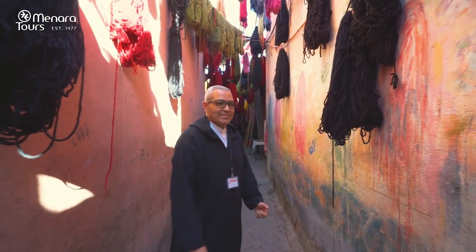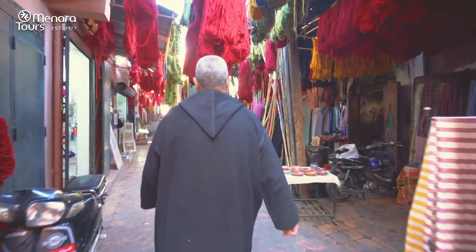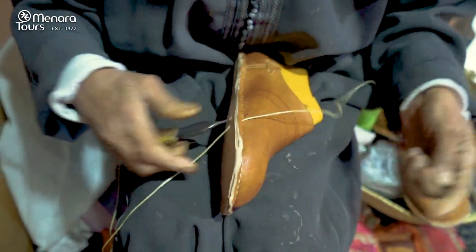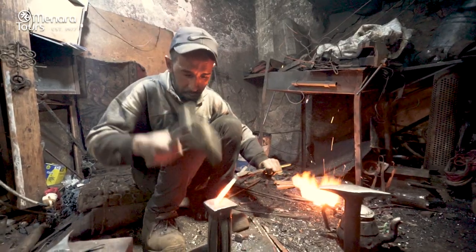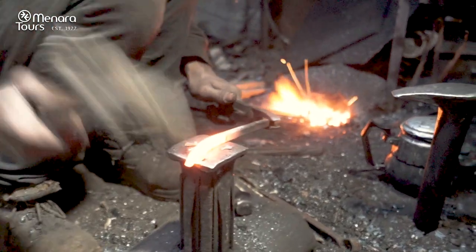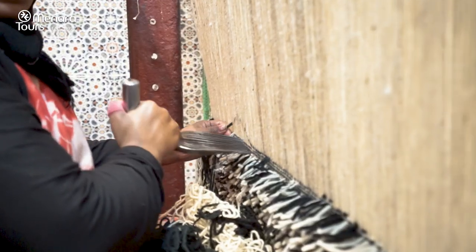Hi everybody, my name is Kul Abdul, Minara Tour's registered tour guide in Marrakesh. Glad to have you with us to enjoy and experience together the colorful exotic souks of Marrakesh. It's actually a very rewarding and exciting experience that enables you to connect directly with the artisans together within different corporations, executing joyfully the labor of love. Enjoy!